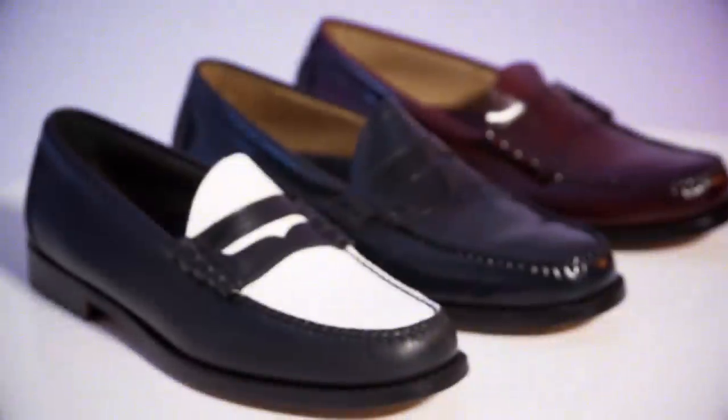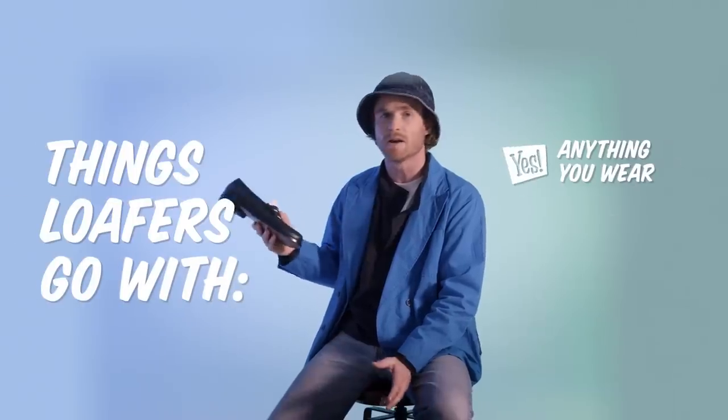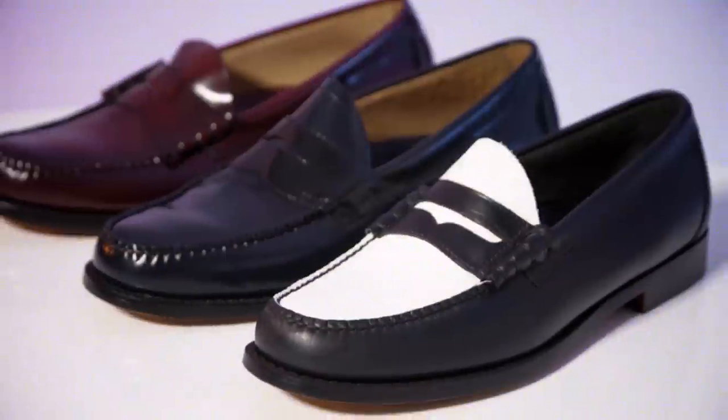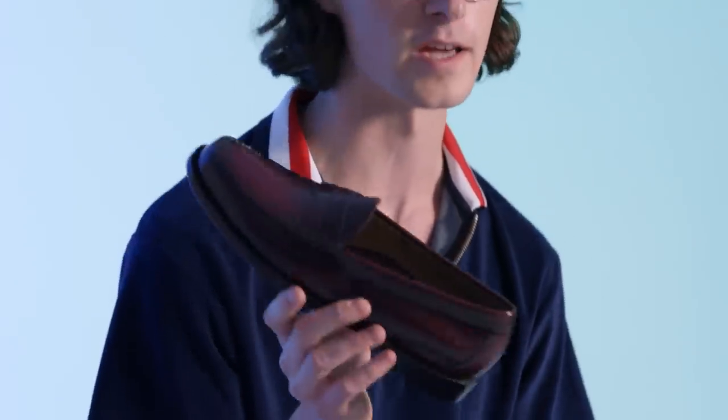To me, loafers are like a wardrobe staple. I own a bunch. They go with anything you wear, any type of occasion, any type of wardrobe. These take a low-key outfit and lift it up. They take a high-key outfit and show it out. I think people who aren't super style obsessed get the beauty of loafers. Loafers are basically the optimal summer shoe. What I like to do is actually wear them with bathing suits and stuff. Do not be afraid of wearing your Weejuns to the beach — they'll get sandy, you'll never be able to get the sand out, but that's just the way it is.